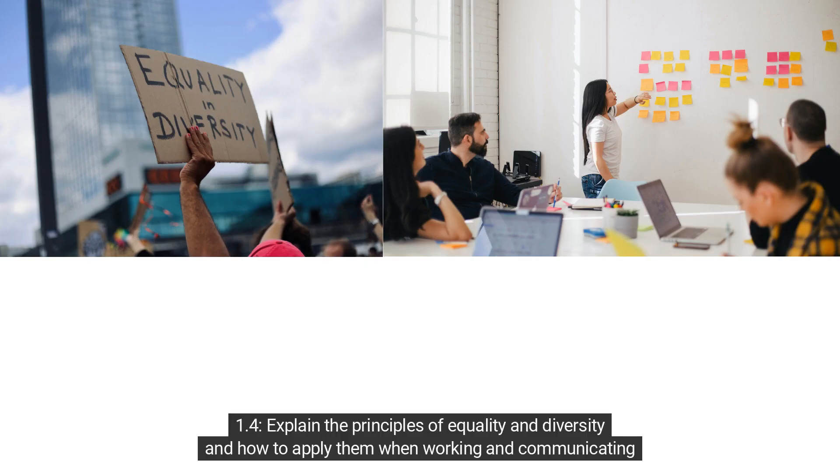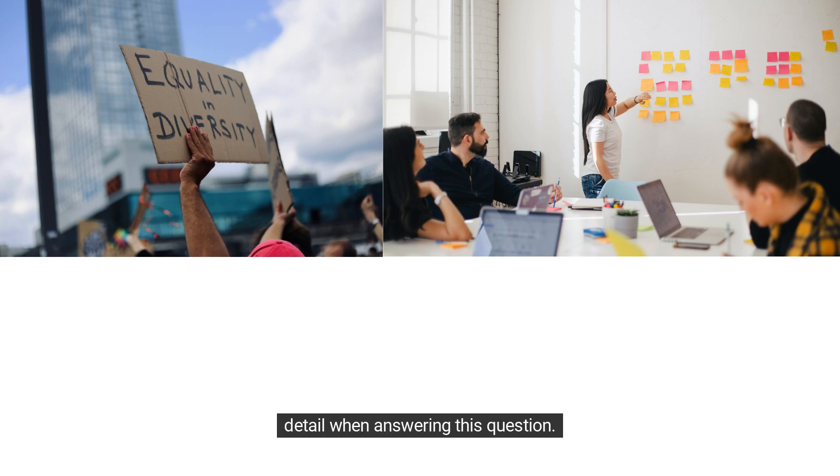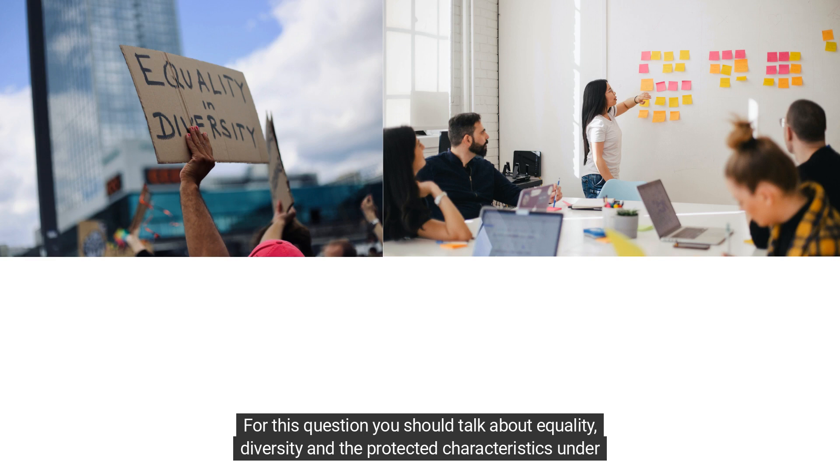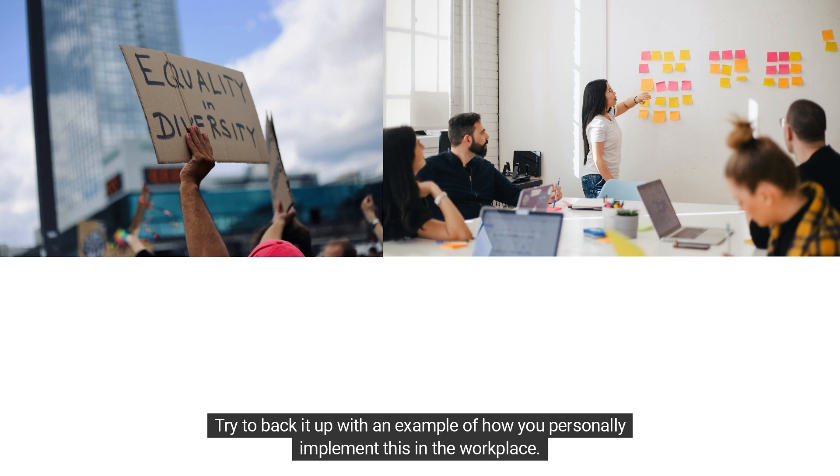Criterion 1.4: Explain the principles of equality and diversity and how to apply them when working and communicating with others. This is a knowledge question and the command word 'explain' indicates you should provide substantial detail. For this question you should talk about equality, diversity, and the protected characteristics under the Equality Act. Try to back it up with an example of how you personally implement this in the workplace.